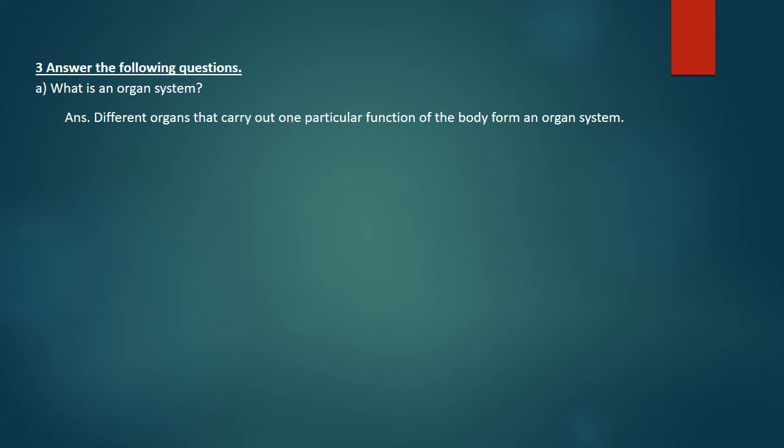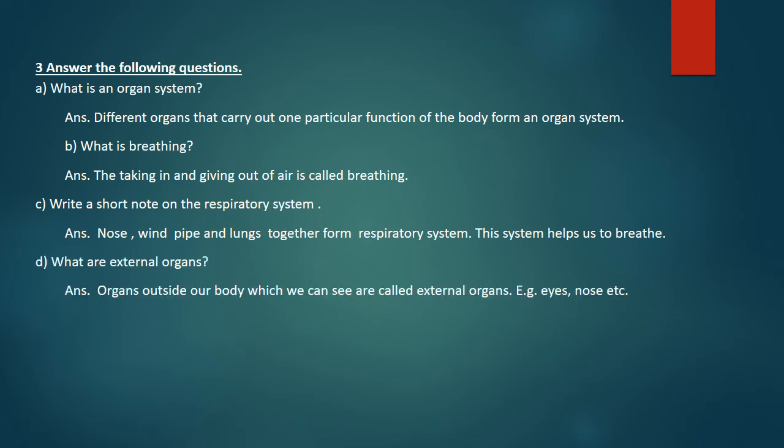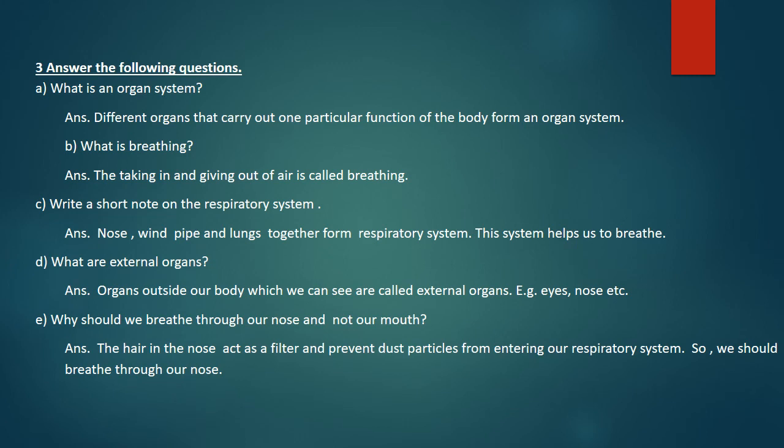Answer the following questions. Part A: What is an organ system? Answer: Different organs that carry out one particular function of the body form an organ system. Part B: What is breathing? Answer: The taking in and giving out of air is called breathing. Part C: Write a short note on the respiratory system. Answer: Nose, windpipe and lungs together form the respiratory system. This system helps us to breathe. Part D: What are external organs? Answer: Organs outside our body which we can see are called external organs. Example: eyes, nose, etc. Part E: Why should we breathe through our nose and not our mouth? Answer: The hair in the nose act as a filter and prevent dust particles from entering our respiratory system. So, we should breathe through our nose.